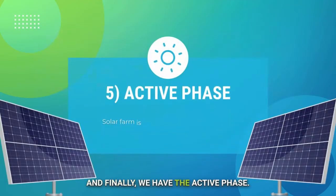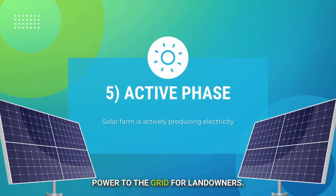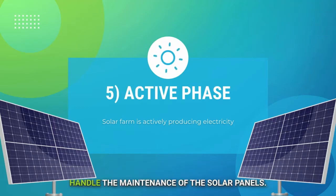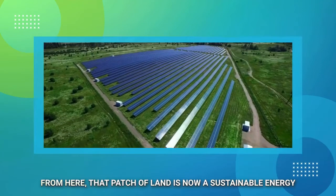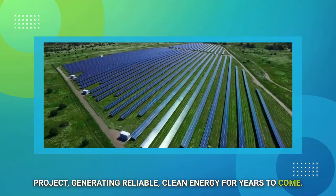And finally, we have the active phase. This is when the solar farm officially starts producing energy and contributing power to the grid. For landowners, this phase often requires minimal involvement since developers handle the maintenance of the solar panels. From here, that patch of land is now a sustainable energy project, generating reliable, clean energy for years to come.